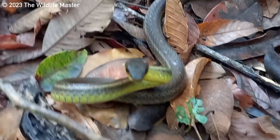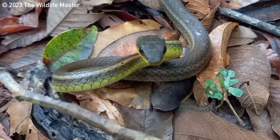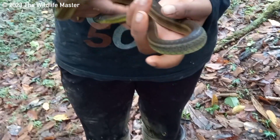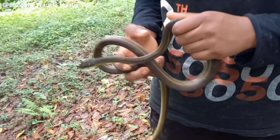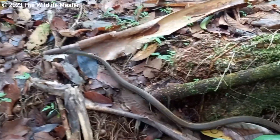The easiest way to tell the two species apart is: one is found in Tobago and the other is found in Trinidad. Also, the Tobago racer has more yellow under its body, on the underside, its belly. While the Neotropical racer has very little yellow and often is white on the underside, on its belly.